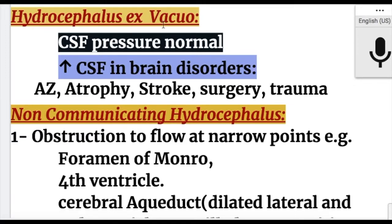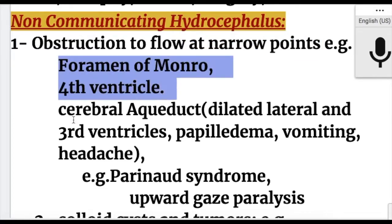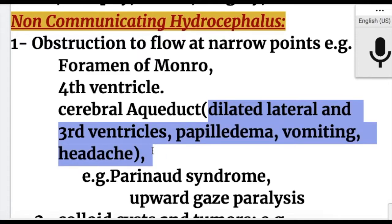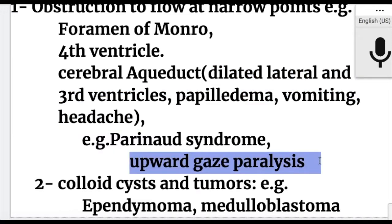Non-communicating hydrocephalus: cause number one is obstruction to CSF flow at narrow points — for example, the foramen of Monro, the fourth ventricle, and the cerebral aqueduct. In cerebral aqueduct strictures, there are dilated lateral and third ventricles, papilledema, vomiting, headache, and Parinaud syndrome with upward gaze paralysis.